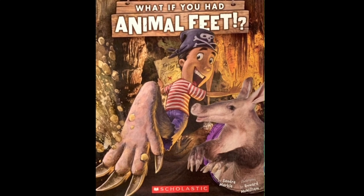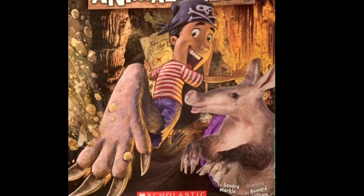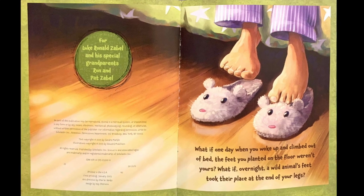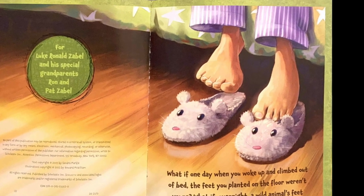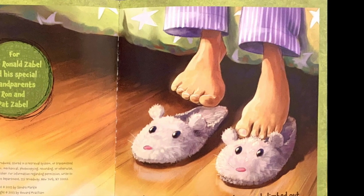What if you had animal feet? By Sandra Markle, illustrated by Howard McWilliam. What if one day when you woke up and climbed out of bed, the feet you planted on the floor weren't yours? What if overnight a wild animal's feet took their place at the end of your legs?